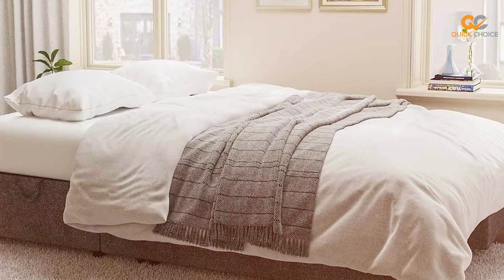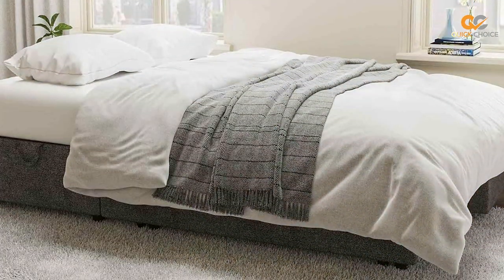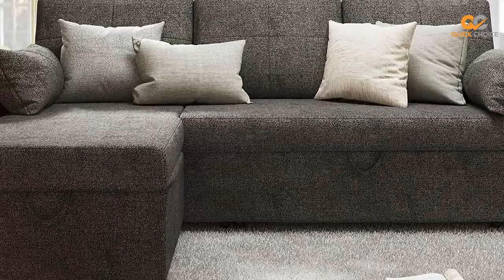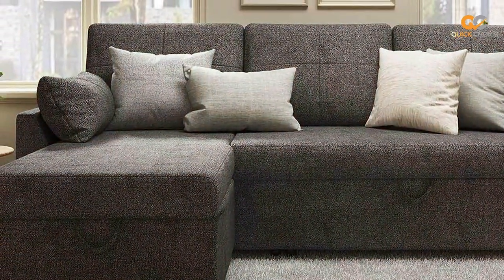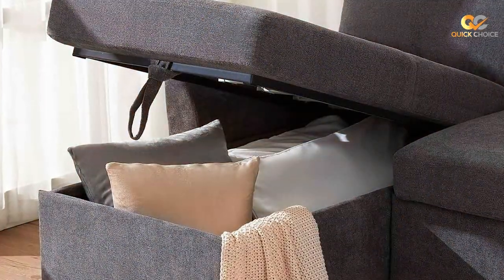When it's time to accommodate overnight guests or take a nap, the Vanek easily transforms into a comfortable sleeper sofa. The conversion process is smooth and straightforward, and the result is a spacious bed that provides a good night's rest. The wooden frame of the Vanek Sofa Bed ensures durability, and the upholstery is both soft and easy to maintain. It's available in various color options, allowing you to choose the one that complements your home decor.